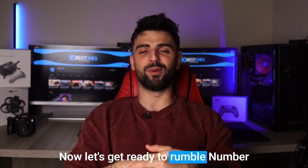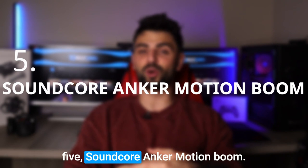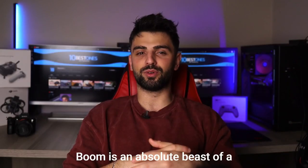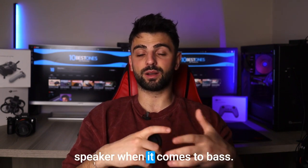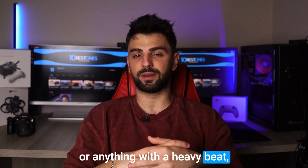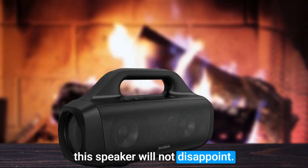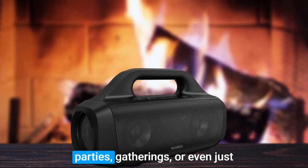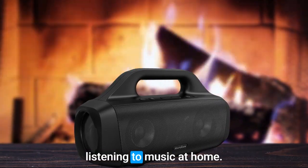Now let's get ready to rumble! Number 5: Soundcore Anker Motion Boom. The Soundcore Anker Motion Boom is an absolute beast of a speaker when it comes to bass. If you're a fan of EDM, hip-hop, or anything with a heavy beat, this speaker will not disappoint. The bass is deep, rich, and absolutely thumps, making it perfect for parties, gatherings, or even just listening to music at home.